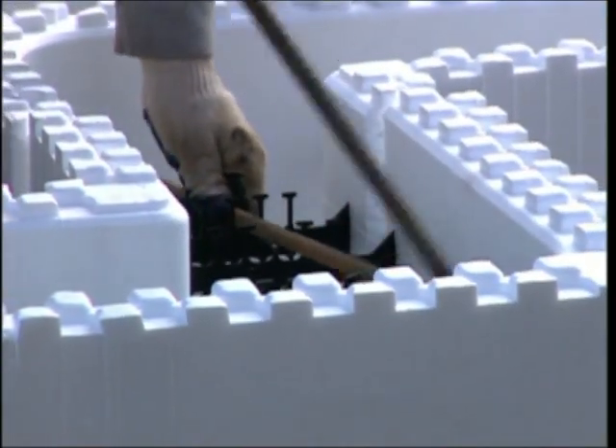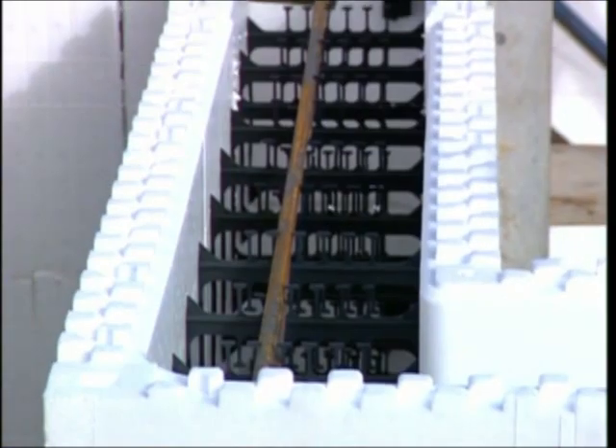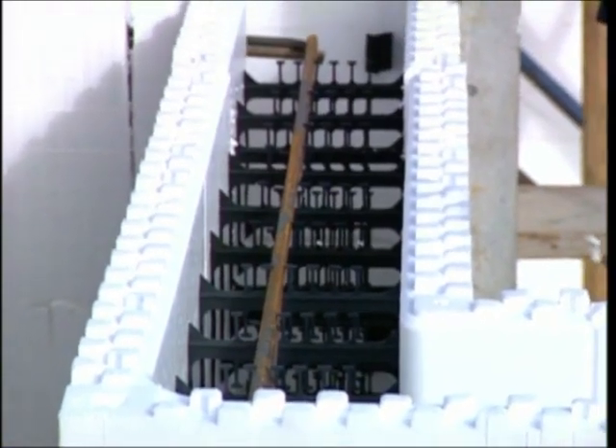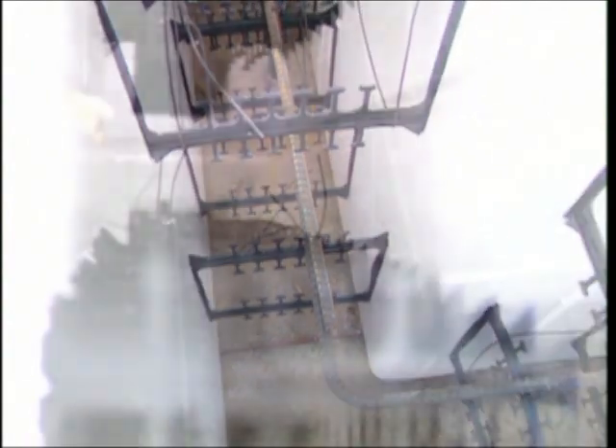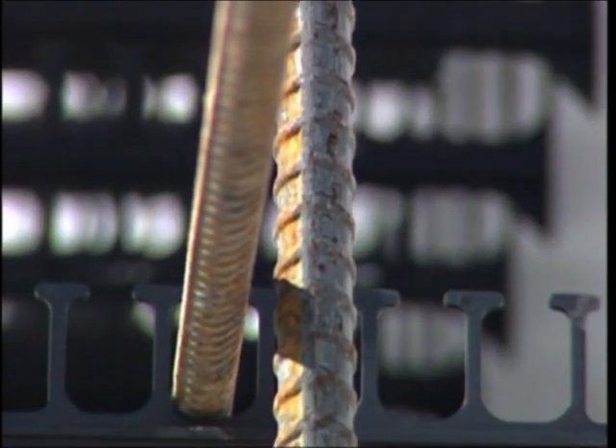As the forms are stacked, reinforcement and bracing are added. Horizontal and vertical rebar is placed according to the engineering tables found in Reward's product manual. The I-Form product offers five rebar positions that allow flexibility in placement of the steel reinforcement.